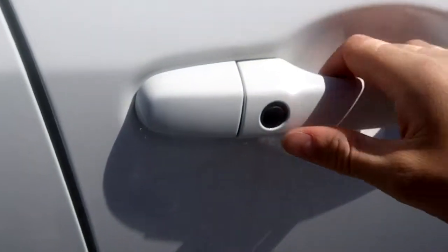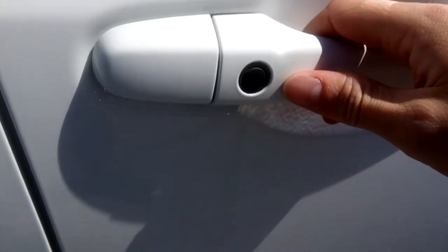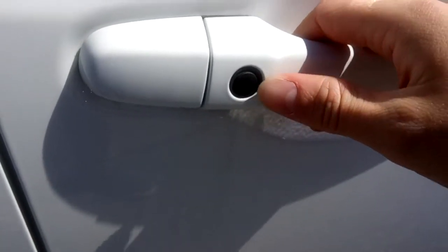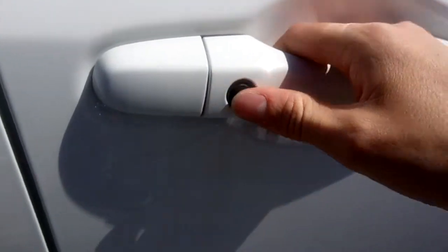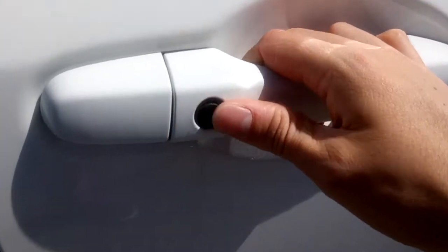This Honda Civic has proximity access which allows you to leave the key in your pocket and as you approach the vehicle and pull on the door handle it'll automatically unlock it. You don't need to pull your key out.